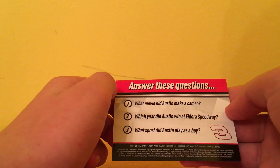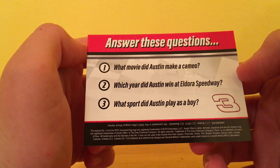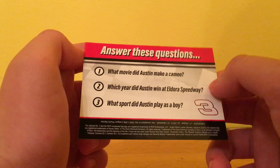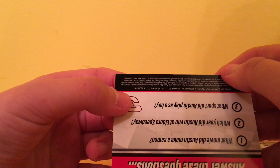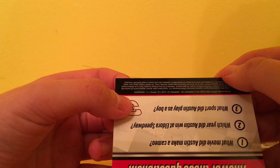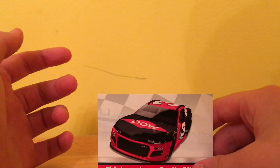There's a free card. It says: what movie does he cameo in? Where did Austin Dillon win at Daytona Speedway? And what sport did Austin play as a boy? Number one is Stuber, number two is 2013, and number three is Baseball. So that's your trivia facts about him for the day.